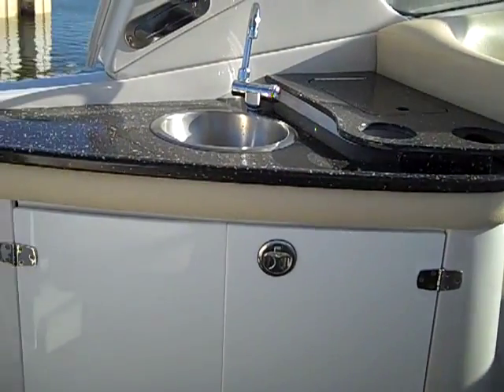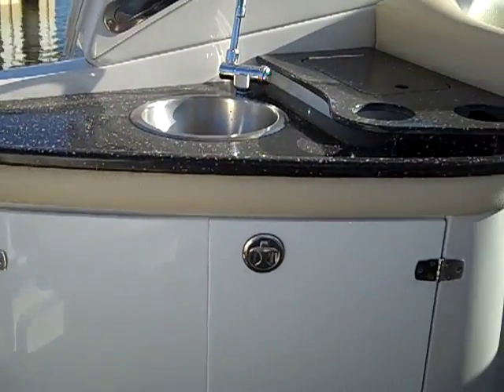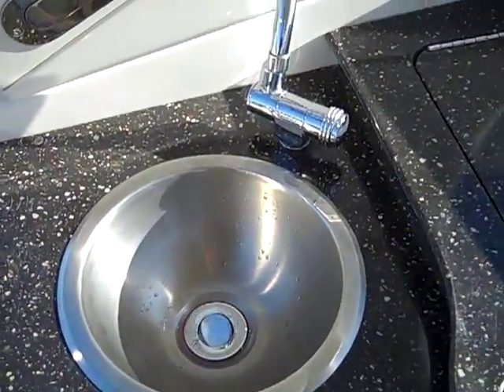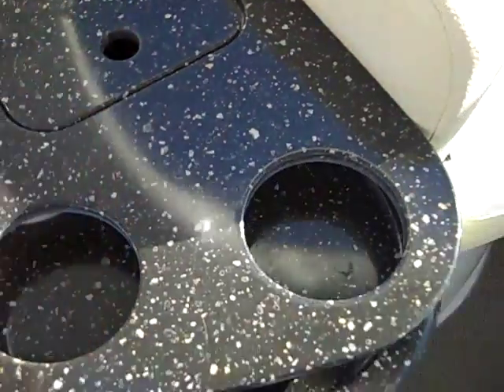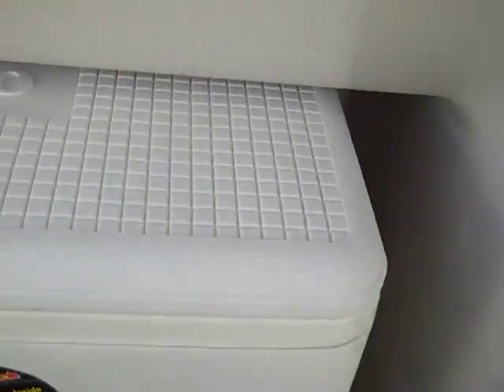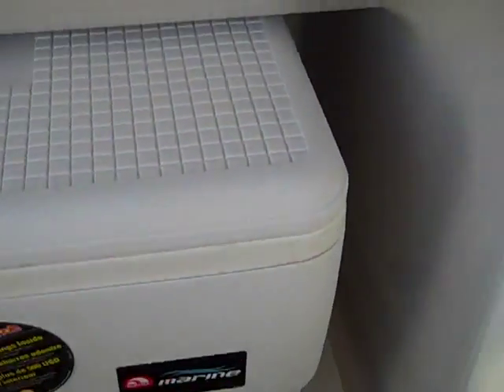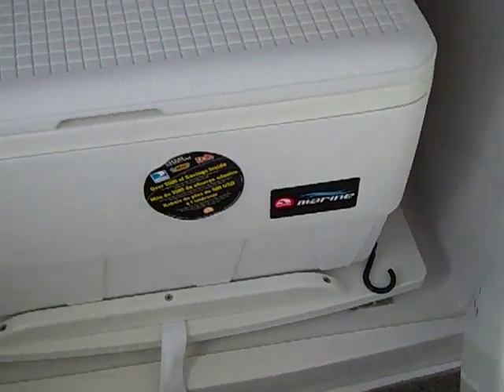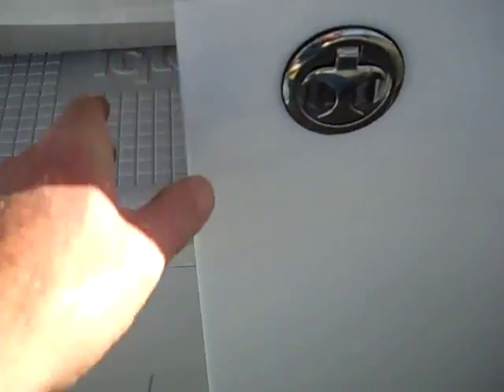And that brings us to a small wet bar. It has a sink, a garbage receptacle, and drink holders. If you open it up, there's a cooler that pulls out on a tray — pulls right back in and out and also secures when underway. Great little wet bar area.